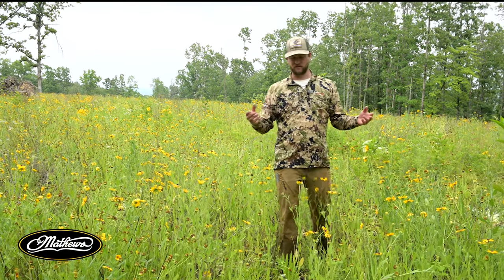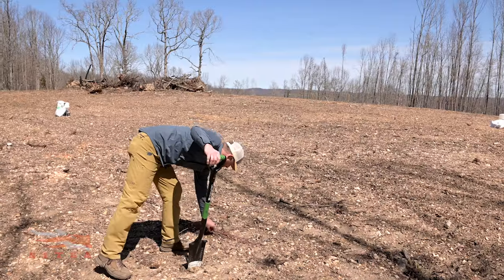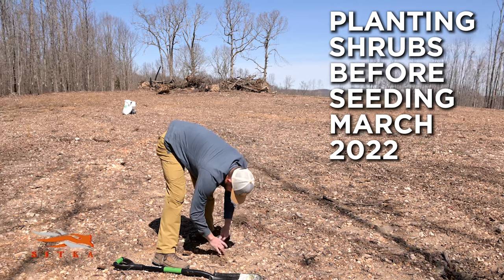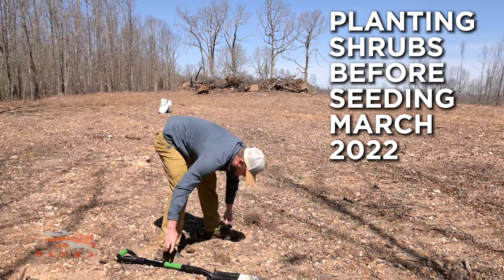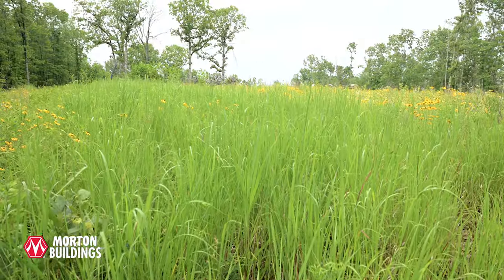We planted this — if you remember, we filmed here just over a year ago, so this was just a barren landscape. We broadcasted this patch of wildflowers, and then we have a strip of switchgrass right here for screening.